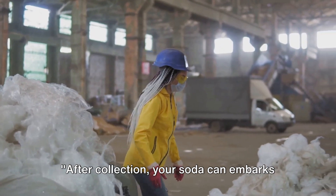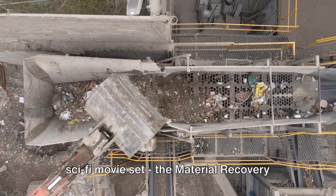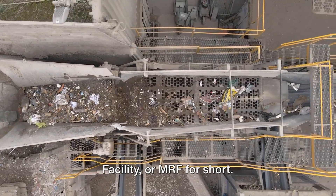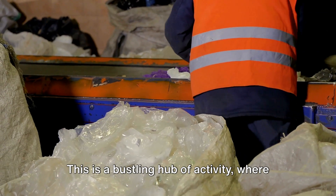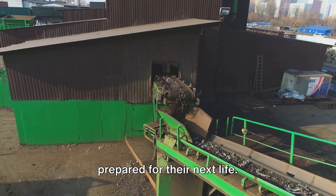After collection, your soda can embarks on a journey to a place that sounds like a sci-fi movie set — the Material Recovery Facility, or MRF for short. This is a bustling hub of activity where recyclables are sorted, processed, and prepared for their next life.